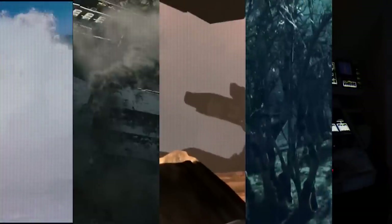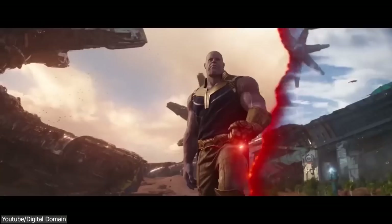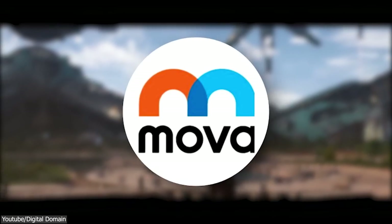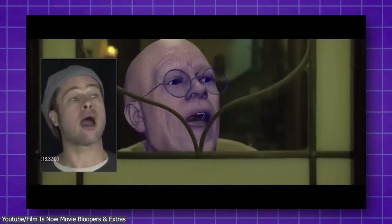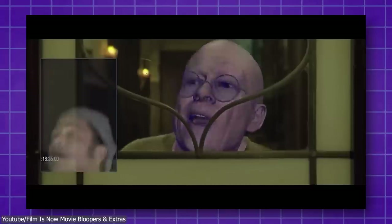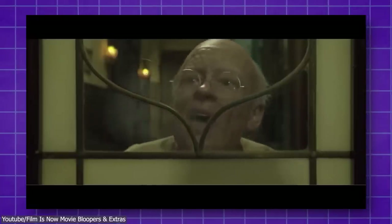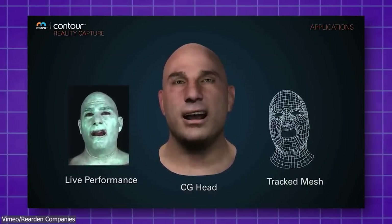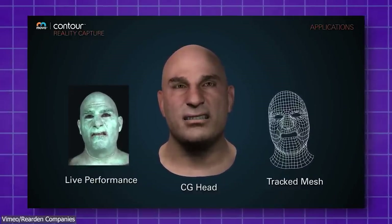To simplify this process, Digital Domain — one of the world's leading visual effects and animation studios that work on some of the most iconic movies of all time, such as Transformers, Avengers, and Titanic — uses a secret weapon to facilitate the facial animation process, and this weapon is called MOVA. It is a revolutionary technology that allows animators to capture an actor's facial expressions and movements and apply them directly to the digital double, without relying on traditional animation techniques, saving time and resources while delivering a level of realism and genuine emotion that was very hard, if not impossible, to achieve otherwise.